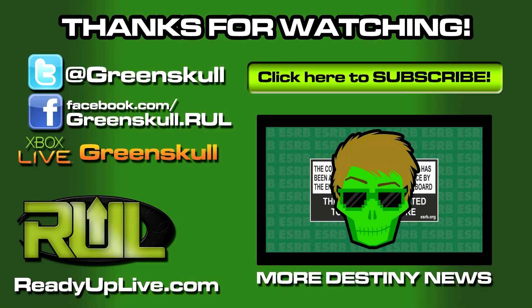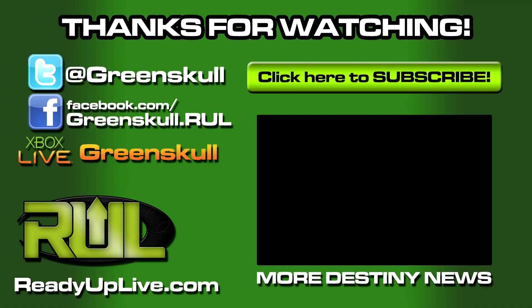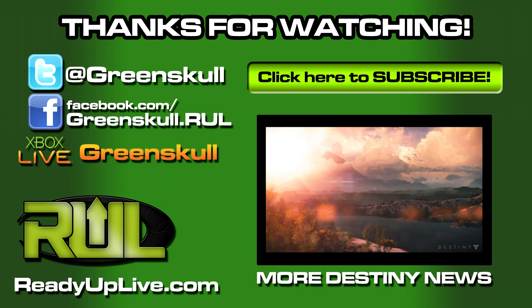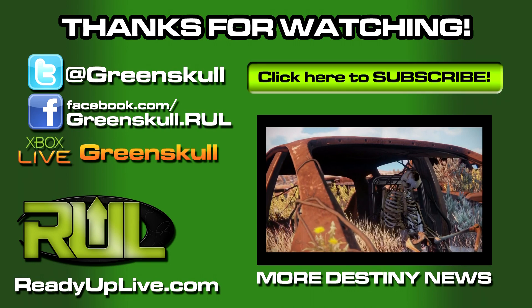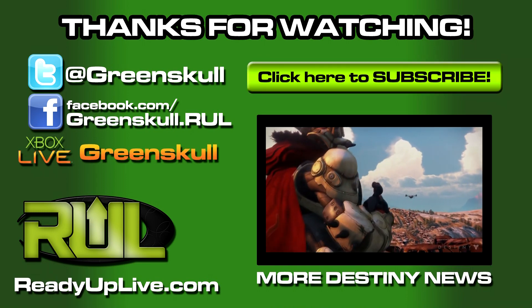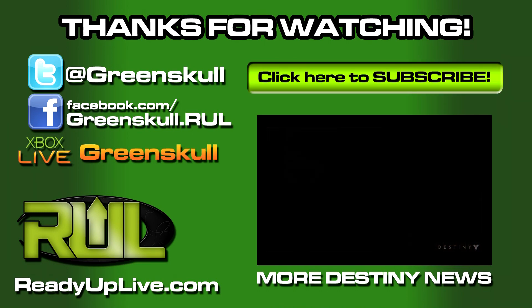What's up everybody, Greenskull here. Bungie just released their new ViDoc at Gamescom — this one's called Out Here in the Wild. It shows us a lot of cool new stuff, so I'm gonna walk you through it and point out some things you might have missed. For the first few shots here, they're just amping it up, showing stuff we've already seen, like this fallen captain and his friends among abandoned vehicles — nothing out of the ordinary, nothing we haven't seen before in released trailers or gameplay.